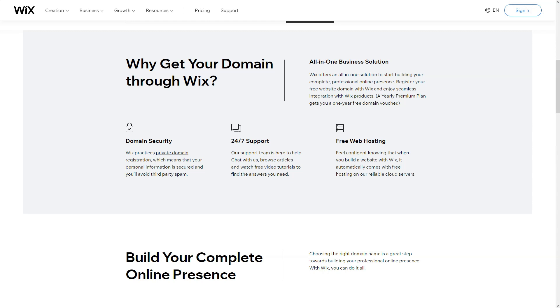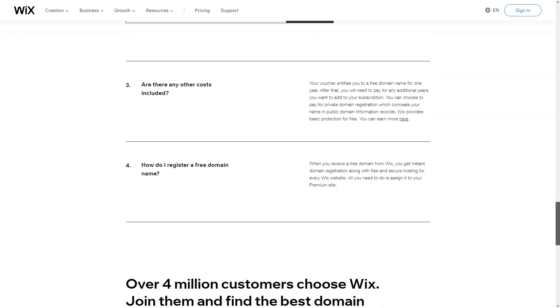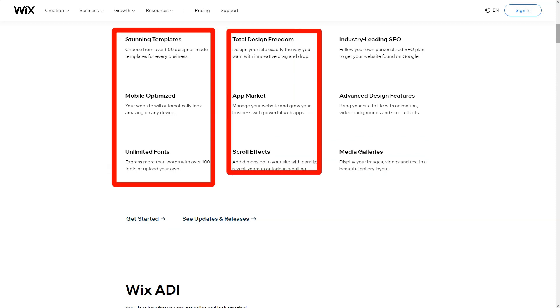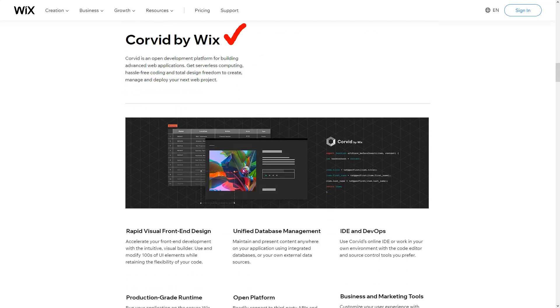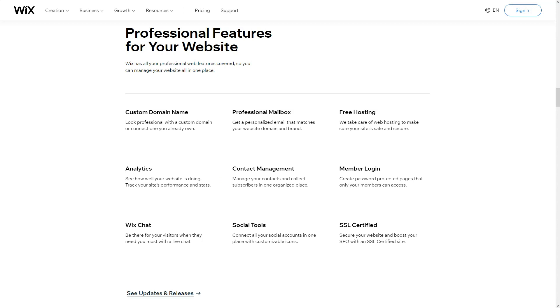Summing up my experience, Wix felt like a seasoned guide in the vast wilderness of website creation. Its equilibrium of flexibility and user-friendliness makes it a beacon for both rookies and web maestros. Amidst a bustling crowd of website builders, Wix, in my eyes, stands tall and unparalleled. Dive in, and perhaps, like me, you'll pen your own digital odyssey.